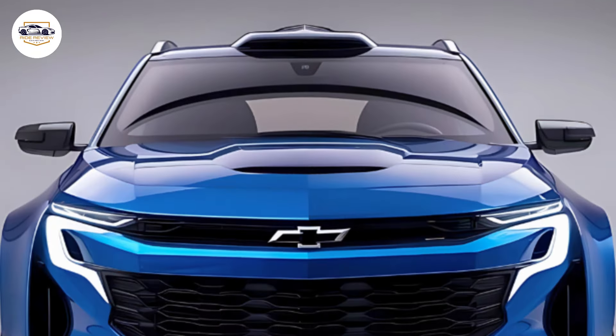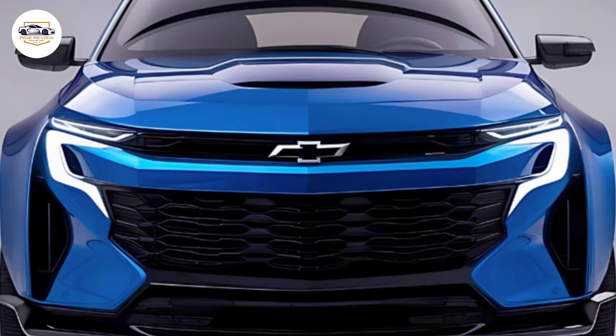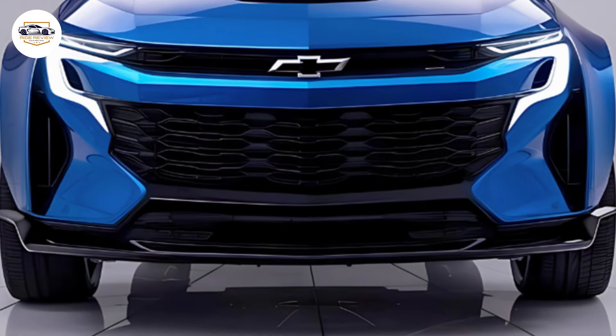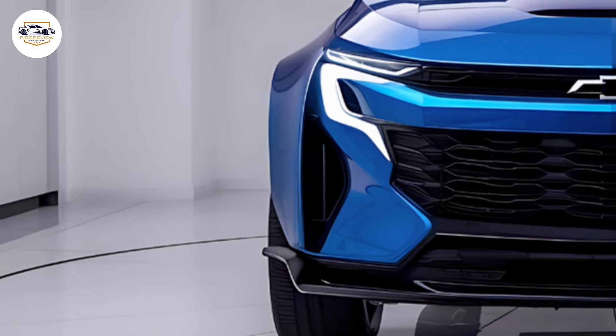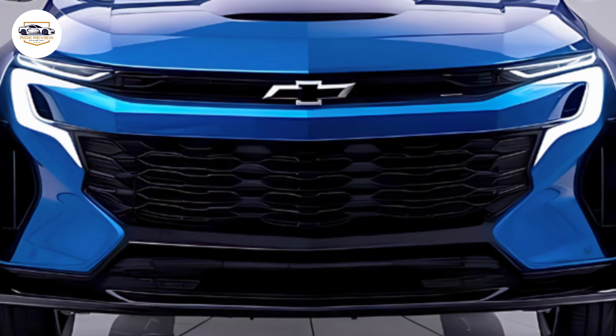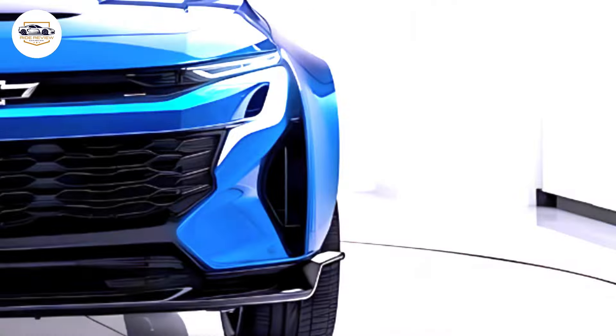The 2025 Equinox EV sports a sleek and aerodynamic design with a bold front grille and slim LED headlights that give it a futuristic look. The body is sculpted for efficiency, with flowing lines and a low stance that enhance both aesthetics and aerodynamics. Two-tone color options add a touch of personalization, making it stand out in a crowded market.